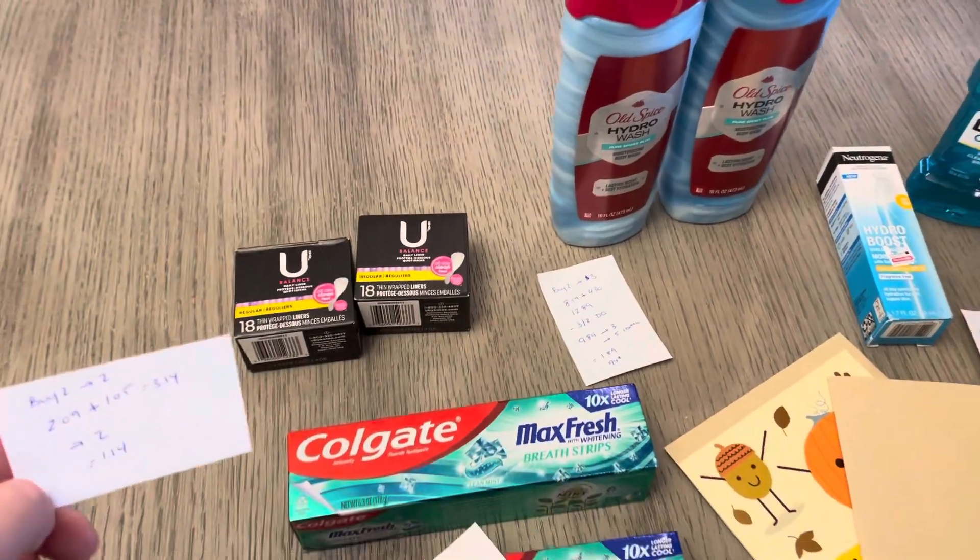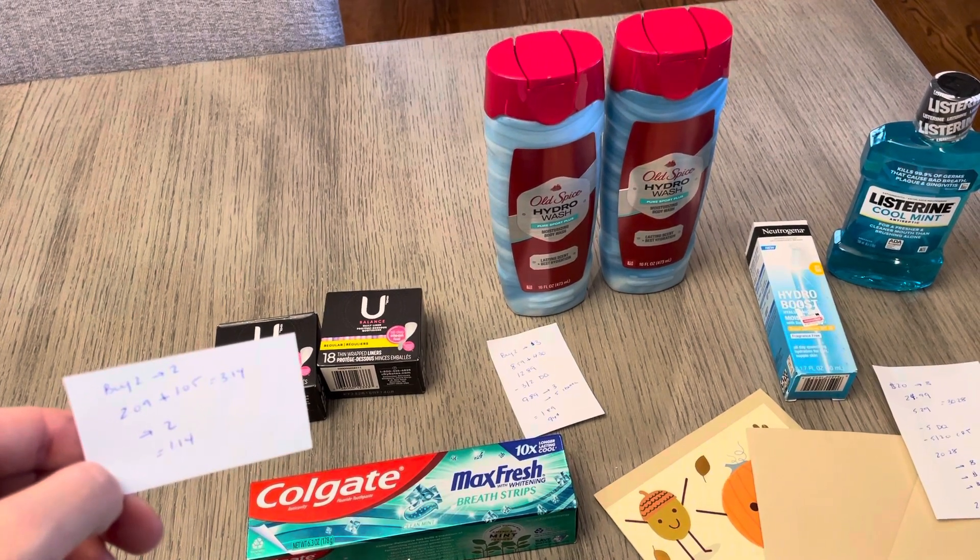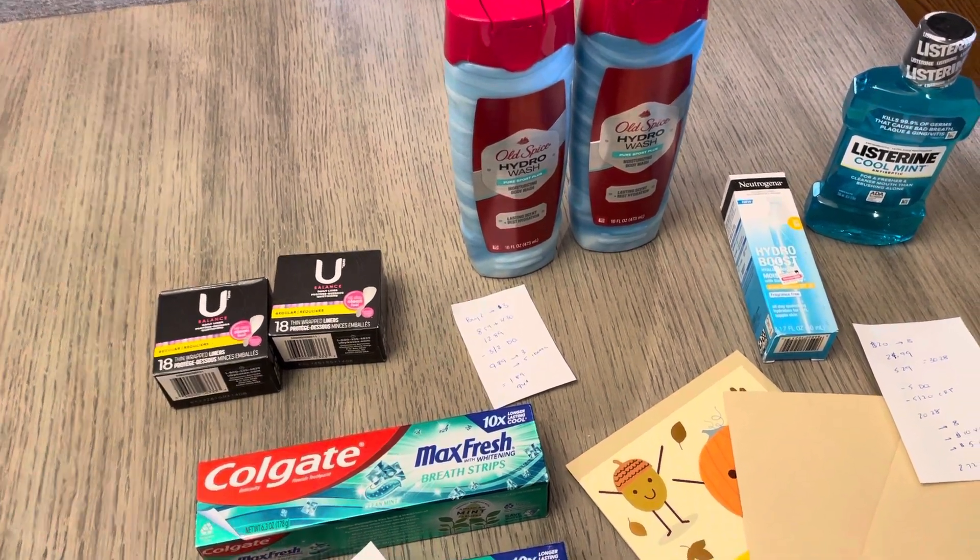The Kotex Buy 2, Get Back $2 — it's Buy 1, Get 1 half off — so $2.09 and $1.05, it was $3.14, and I earned $2 back, making it a cost of $1.14.